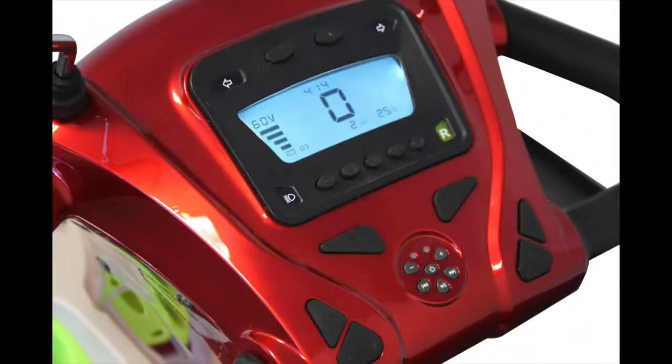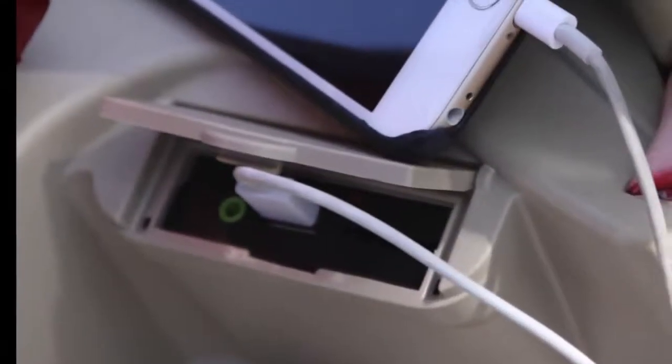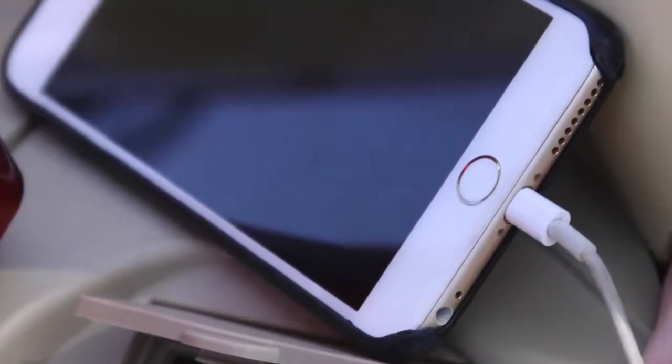But what really sets the scooter apart from the rest is the push-button digital dashboard and its music system that features USB and three stereo speakers. It even has heavy-duty tubeless tires for added dependability.